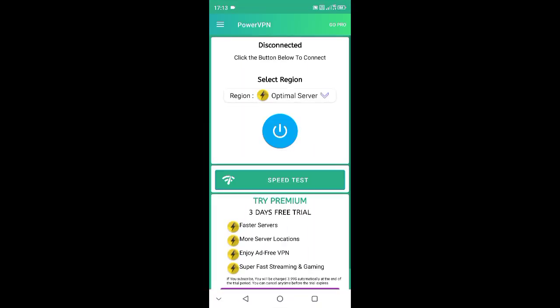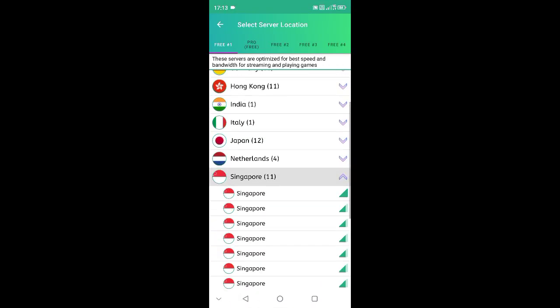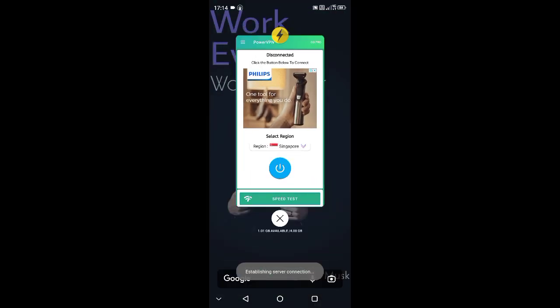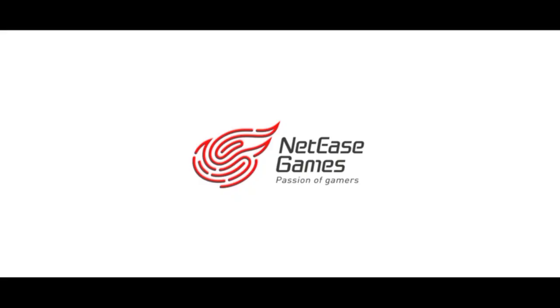So to fix this, just follow these simple steps. First of all, open your VPN app. In this video I'm using Power VPN — you can use any other VPN app too. Then connect to the Singapore server.